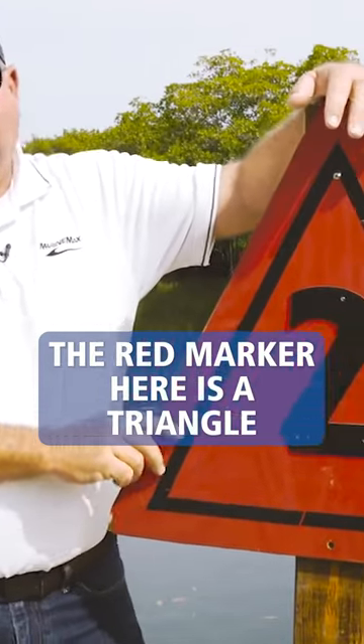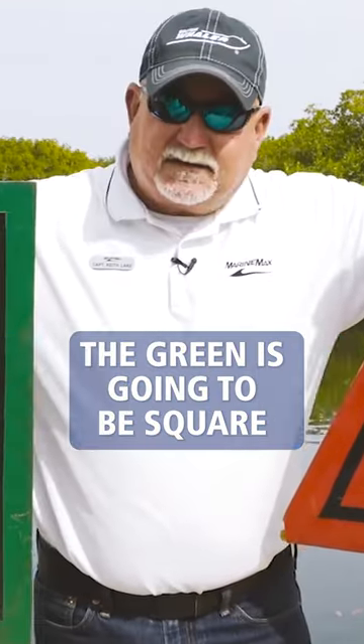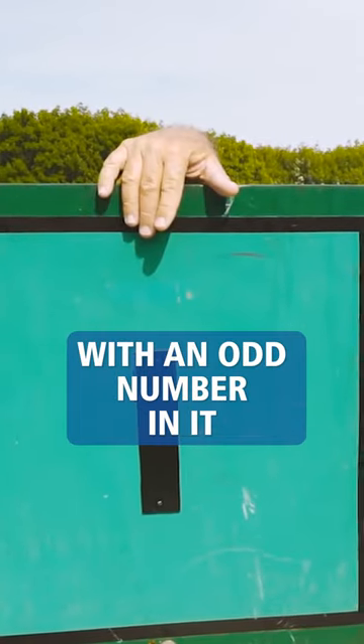First off, you're going to notice the red marker here is a triangle with an even number in it. The green is going to be a square with an odd number in it.